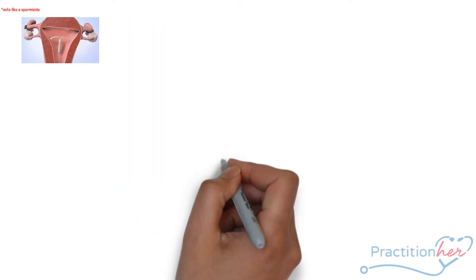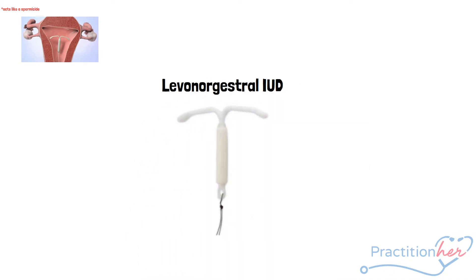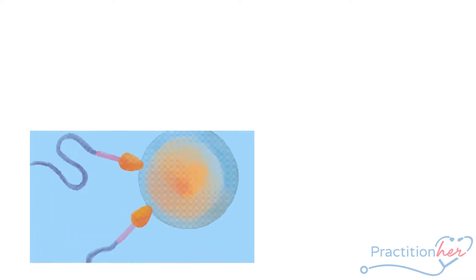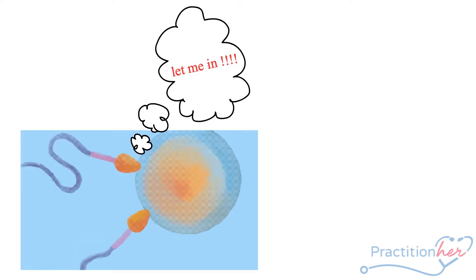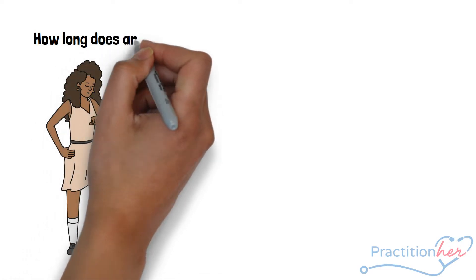Then there is the LNG — the levonorgestrel IUD — similarly shaped. However, this device is hormonal as it releases a small daily dose of levonorgestrel, which is a form of progesterone. The LNG device works by creating an environment that suppresses ovulation and impairs sperm penetration by thickening cervical mucus.